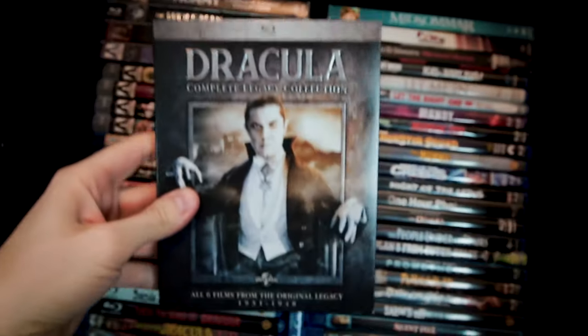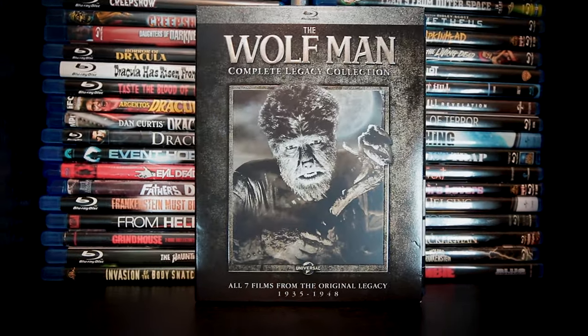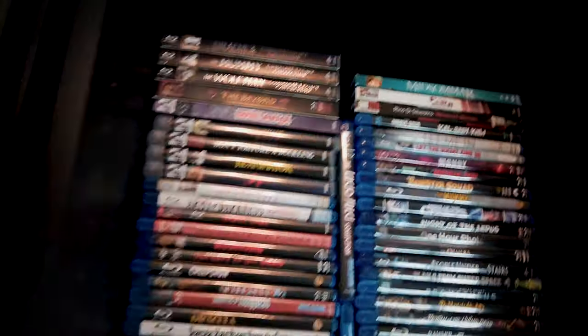Up here at the top, we've got our Universal Monsters collections, comprised thus far of Dracula, The Mummy, and The Wolfman. Eventually, I'd like to get the Frankenstein, Invisible Man, and Creature from the Black Lagoon sets too.